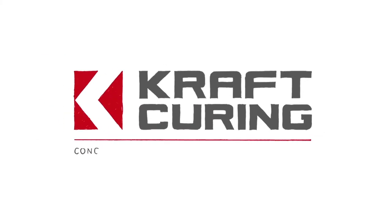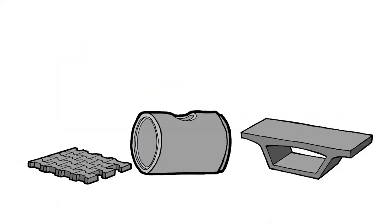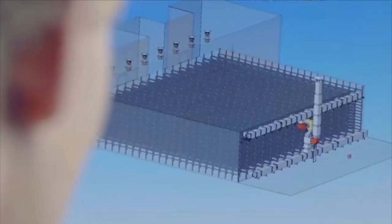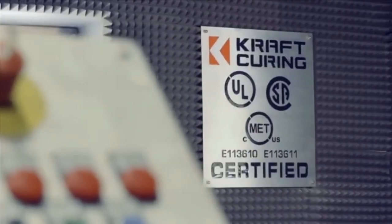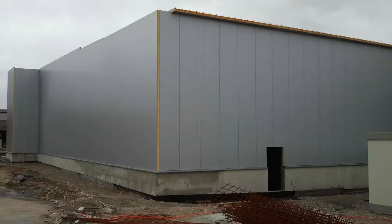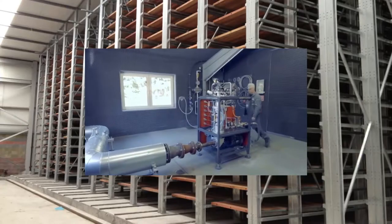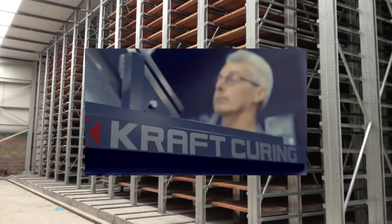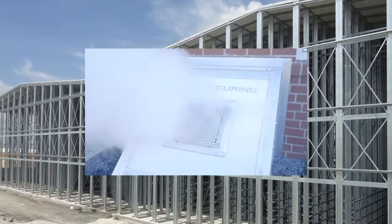No precast concrete manufacturing facility is complete without an effective curing solution. PMSA distributes Kraft curing systems for brick, block, paver, roof tile, piping, pre-stress and structural precast concrete elements. Effective and controlled curing makes precast concrete products and structures better, stronger, more durable and aesthetically pleasing, while saving the producers time and money through controlled curing systems purpose designed for each client.